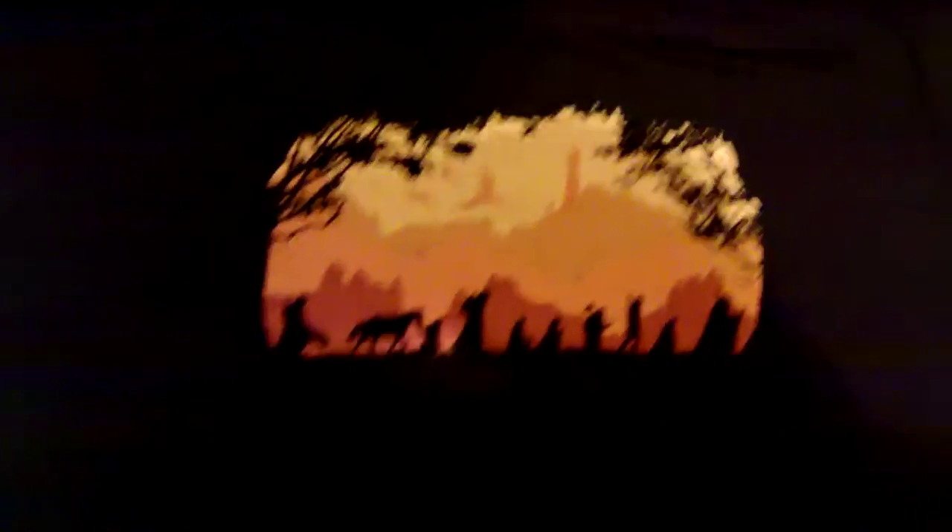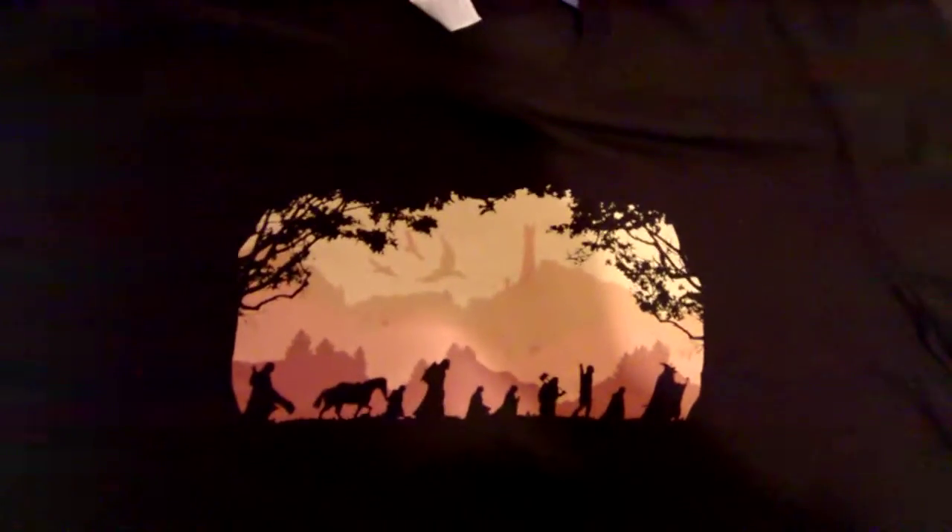Sorry guys, I needed a sneeze then. Where was I? Merry, Pippin, Boromir, Sam and Aragorn there. There you go and you've got Mordor in the back one and you've got the Eagles.